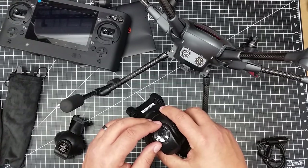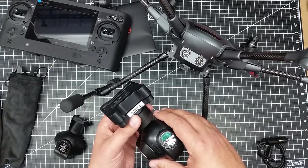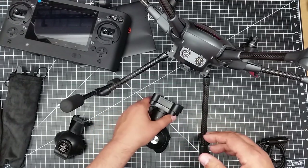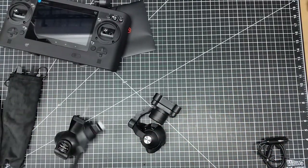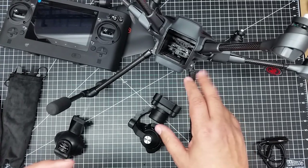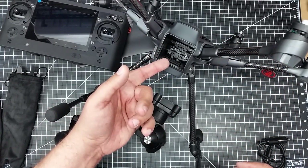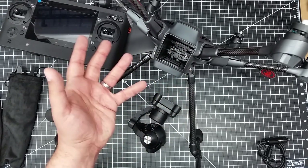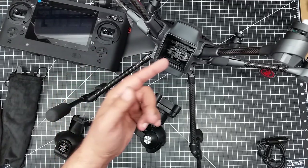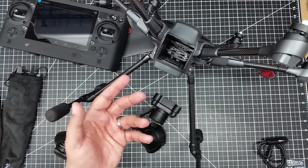I've seen aftermarket filters for this camera, and since I fly over water a lot I really want a circular polarizing filter — that'll be one of the first things on the list. Everybody knocks it because it doesn't have a smart battery, but I kind of like that because I've seen mods to take regular LiPos, and there are a lot of third-party batteries available. I actually purchased a larger third-party battery for extended flight times at a cheaper price.